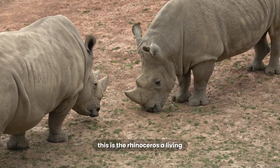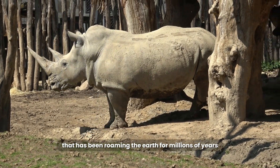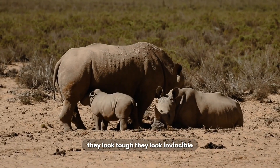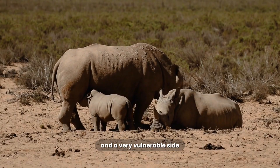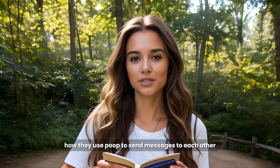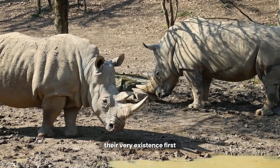This is the rhinoceros, a living, breathing, prehistoric tank that has been roaming the earth for millions of years. They look tough, they look invincible, but they have surprisingly bad eyesight and a very vulnerable side. I'm going to show you the truth about their famous horn, how they use poop to send messages to each other, and tell you about the devastating crisis that threatens their very existence.